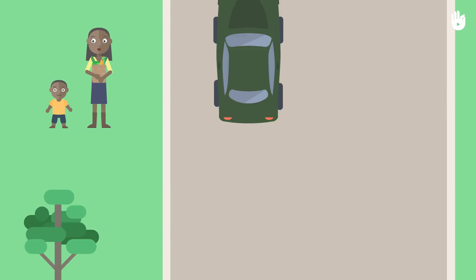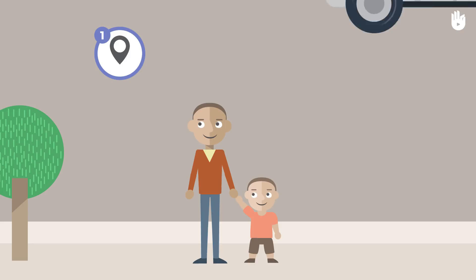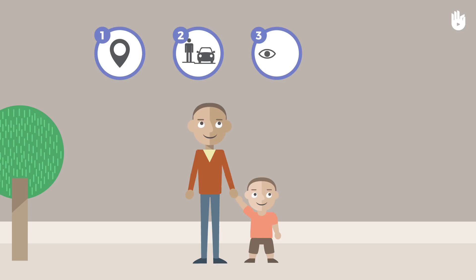When you cross the road, bear in mind these four steps: Find a place to cross. Stop at the edge of the road. Watch and listen. Cross quickly. Now let's go through each of these four steps.